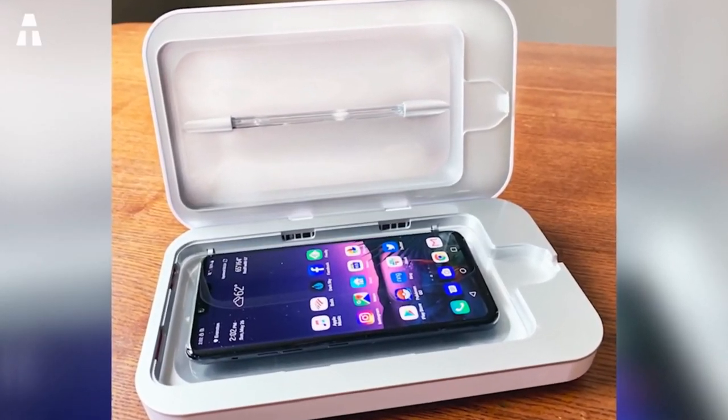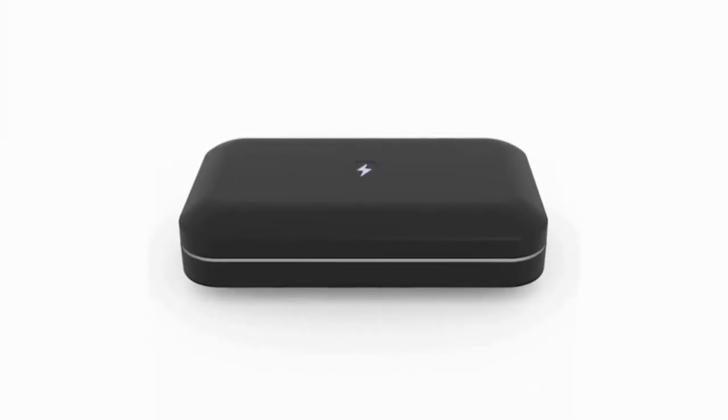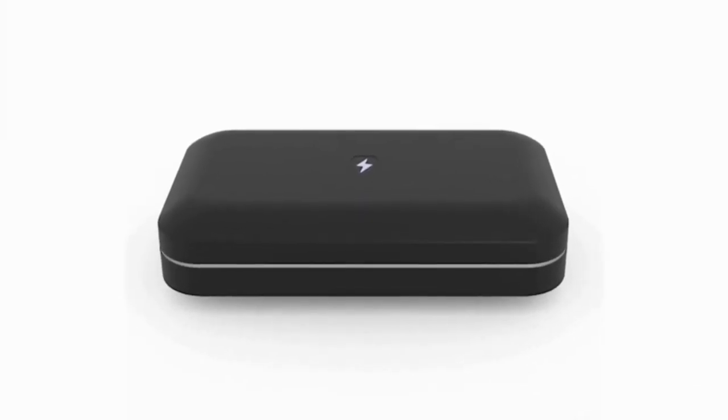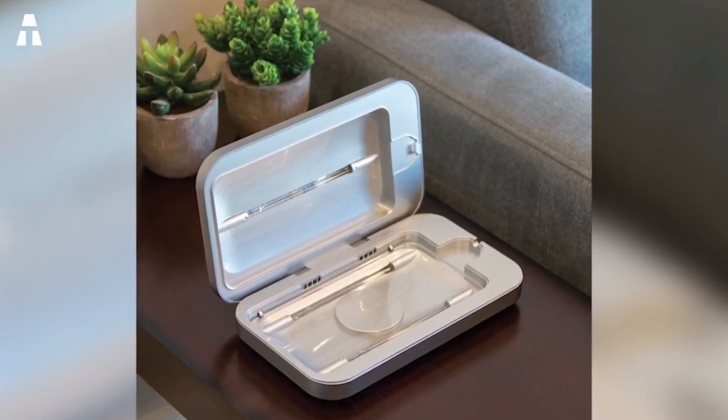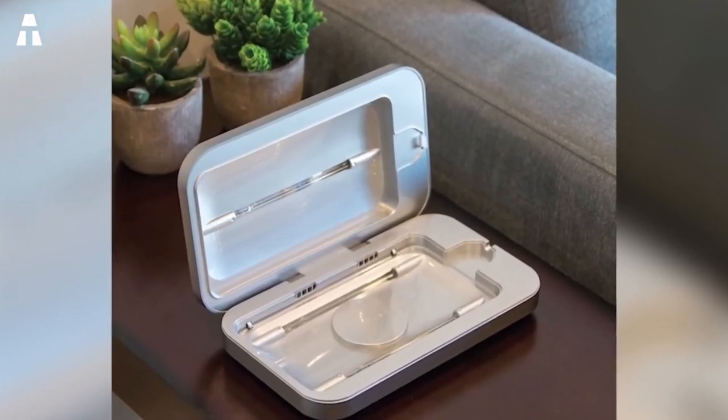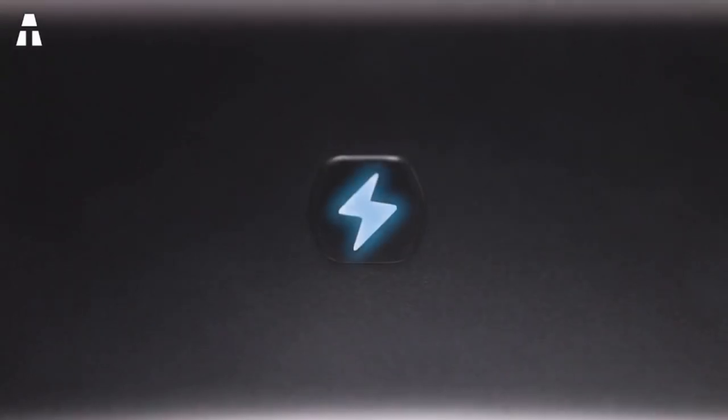According to the manufacturer, the bulbs can be used over 24,000 times without any problems. As a result, the company guarantees its bulbs for life. With UVC bulbs on the top and bottom, the PhoneSoap 3 performs a 360-degree disinfection, reaching every little crevice of the phone.